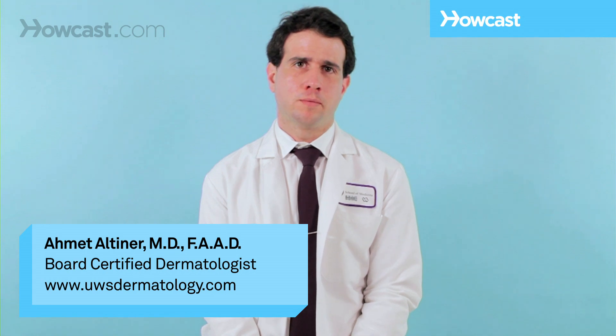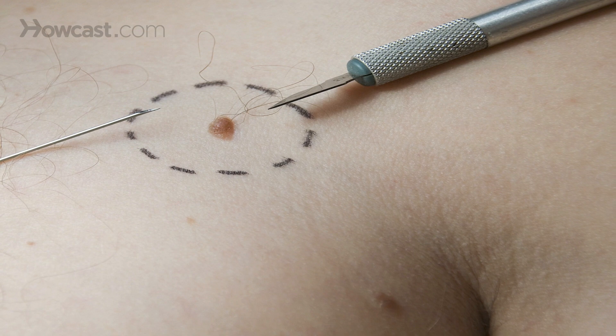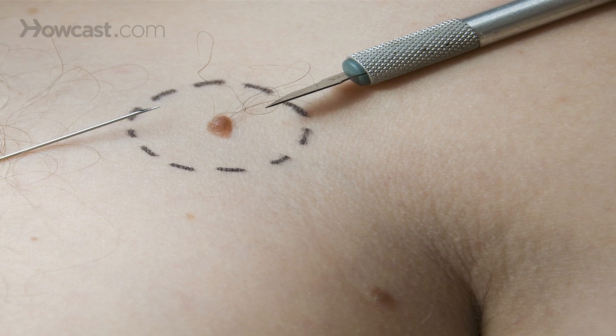Treatment of melanoma will be determined based on the stage of the melanoma. Melanoma in situ, which means the melanoma is completely confined to the epidermis, is treated just with excision. Normal surrounding tissue will need to be taken for examination for micrometastases.